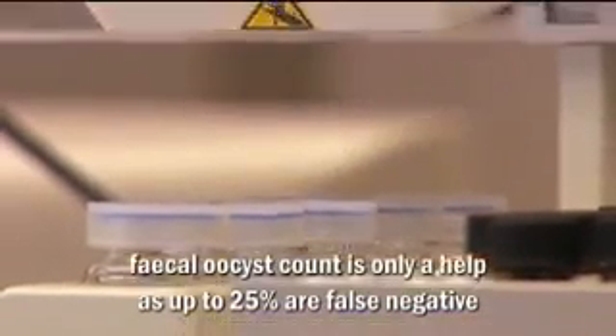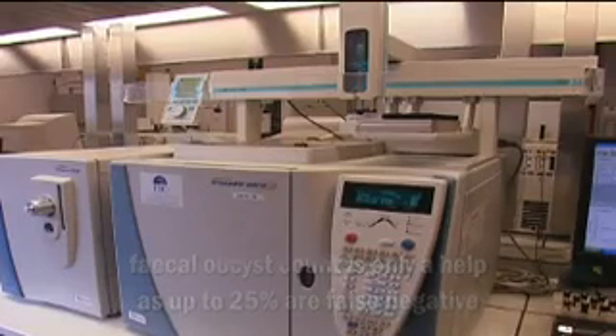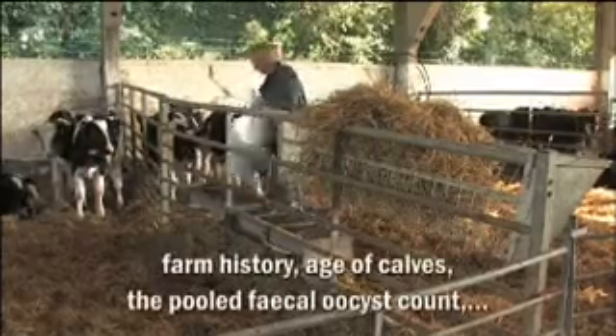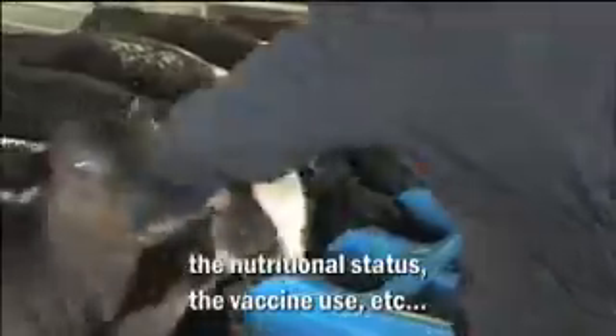Up to 25% of pooled dung samples may yield false negative counts. Therefore, dung sample results must always be evaluated in the context of any clinical signs, farm history, age of calves, nutritional status, vaccine use and so on.